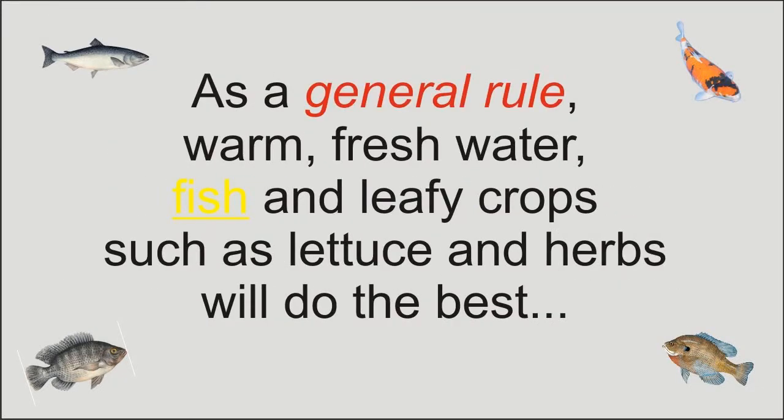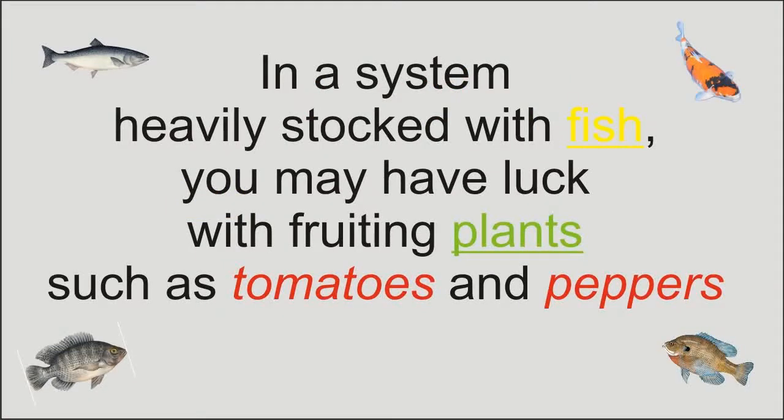As a general rule, warm freshwater fish and leafy crops such as lettuce and herbs will do the best. In a system heavily stocked with fish, you may have luck with fruiting plants such as tomatoes and peppers.